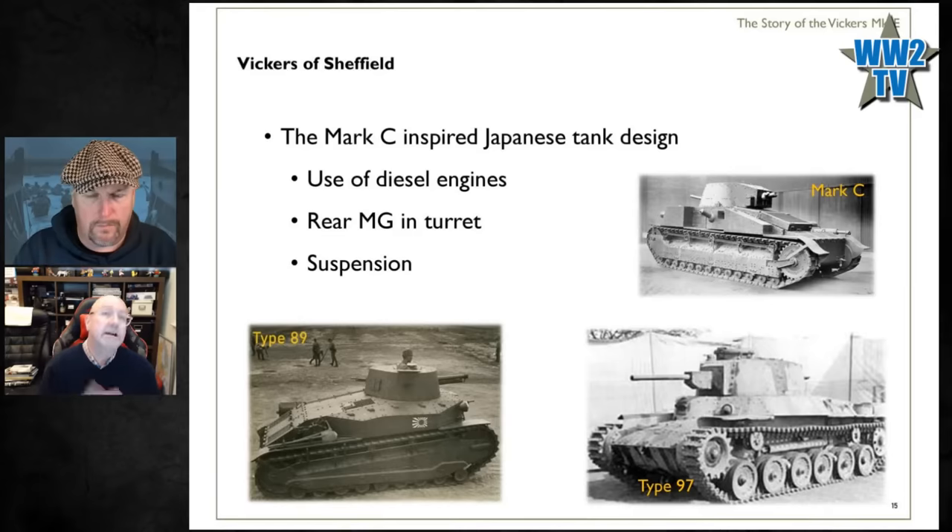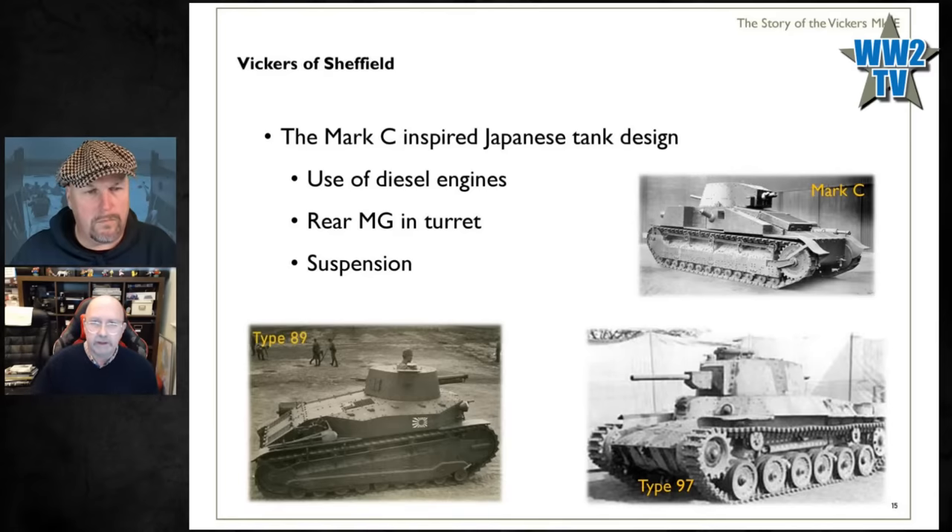It wasn't just the Japanese who benefited from the Mark C — that same suspension was used on the British Matilda II. If you look at both tanks, behind the armor plates you've got two bogies connected to horizontal spring units — the same arrangement on both tanks. So that was the Mark C: they built one, they sold it, so you could argue it's a 100% sales success.